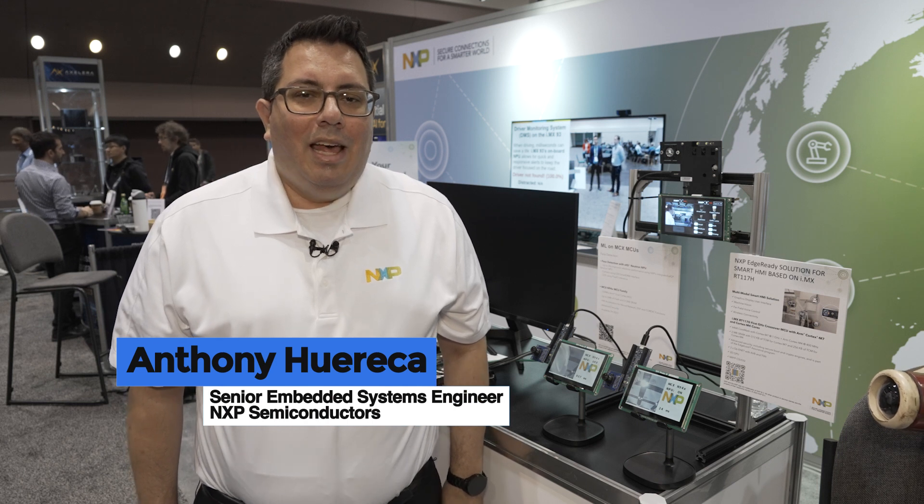Hi, I'm Anthony Hierica, a Systems Engineer here at NXP, and today I'm showing two different demos. The first one is on our new MCX family, which has an integrated neural processing unit that we call the EIQ Neutron NPU. What's special about this one is that it's scalable up and down our entire portfolio, so this is just the first of many devices that will have this NPU.